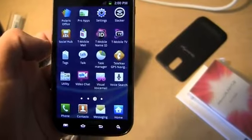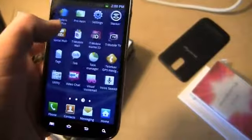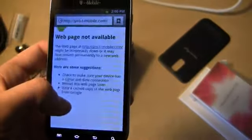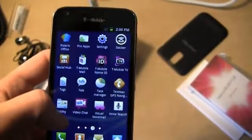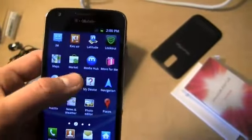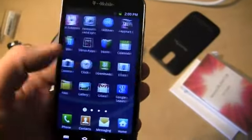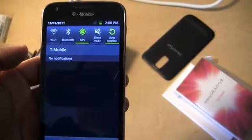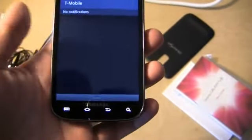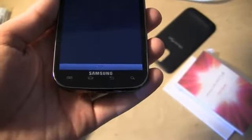It's the same 4.52-inch display that the Epic 4G Touch comes with, though the design is a little bit different. It's a little more tapered at the bottom, and it has the same capacitive buttons: Menu, Home, Back, and Search. So a little more tapered, and it's funny to look at all the different designs across the Galaxy S2 variants.